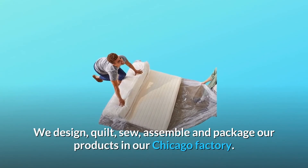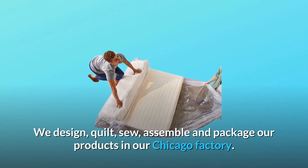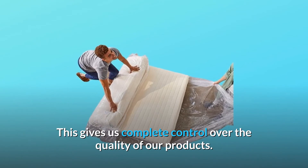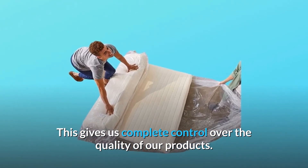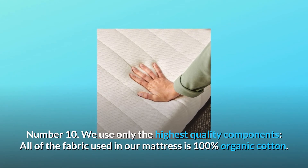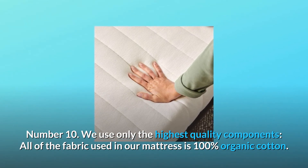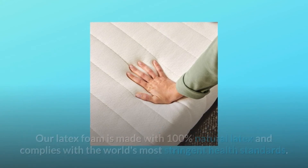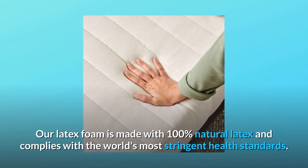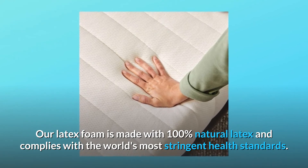We design, quilt, sew, assemble, and package our products in our Chicago factory. This gives us complete control over the quality of our products. Number 10: we use only the highest quality components. All of the fabric used in our mattress is 100% organic cotton. Our latex foam is made with 100% natural latex and complies with the world's most stringent health standards.